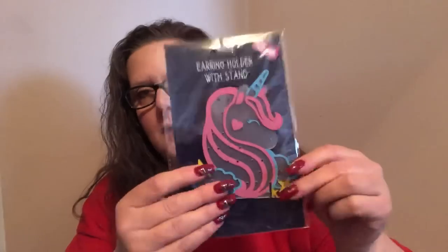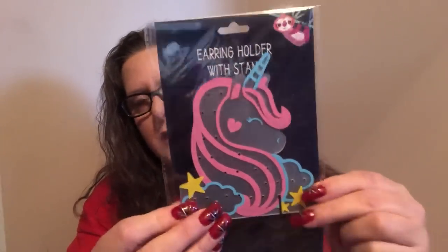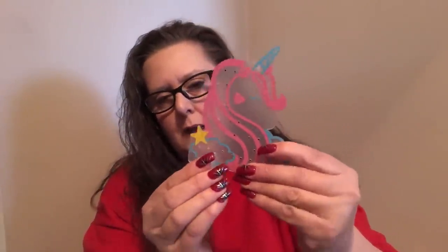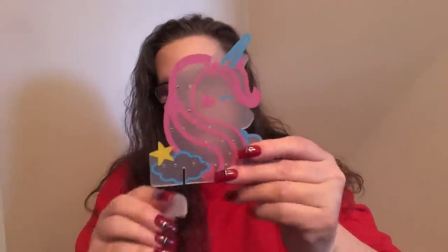Speaking of earrings, this I was super psyched to see. This is an earring holder with a stand — are you ready for this? It's a unicorn design. The outside of the package shows a unicorn which is transparent, so let me put something darker behind it so you can really see — these colors really pop. It comes with two kickstands that you put into the piece. Once they're in properly, it stands up and has all these little holes to put earrings through. You could do studs, you could do anything you wanted.